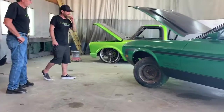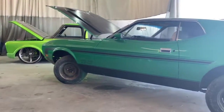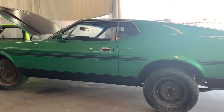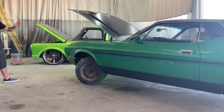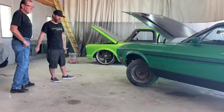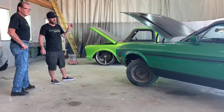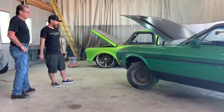The Mustang right here we're just finishing up. It's supposed to leave Tuesday. It's a '71 Boss 351. This is a rotisserie build — I did a whole bunch of rust repair on it. Everything on it is brand new: new motor, transmission, everything. Interior. It's almost done.